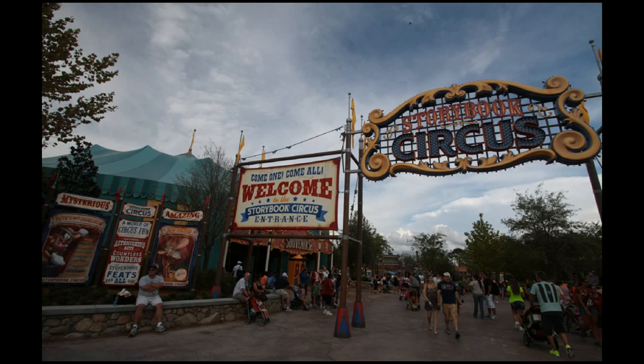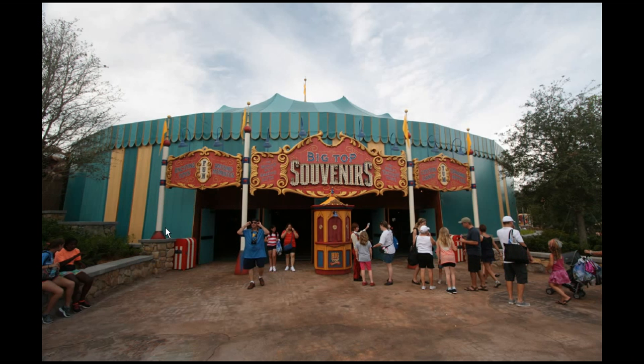We're at Storybook Circus where, as you can see, everything is opened up. They've got these new signs over on the side, and then around the corner the Big Top Souvenirs — that's the merchandise location — has opened as well.